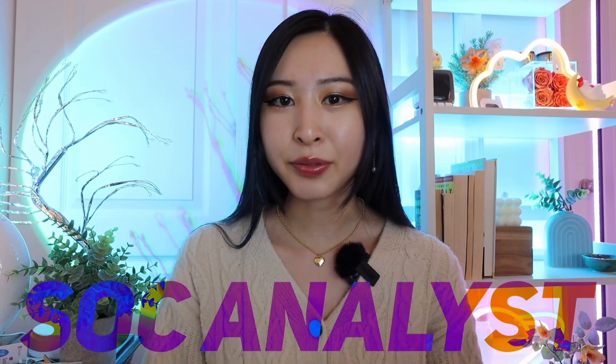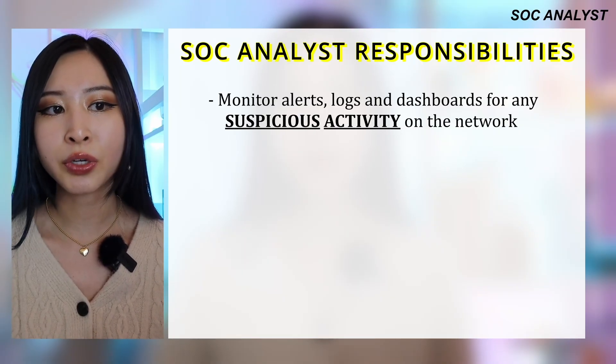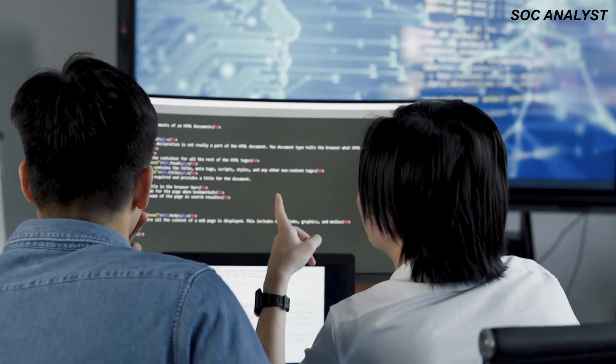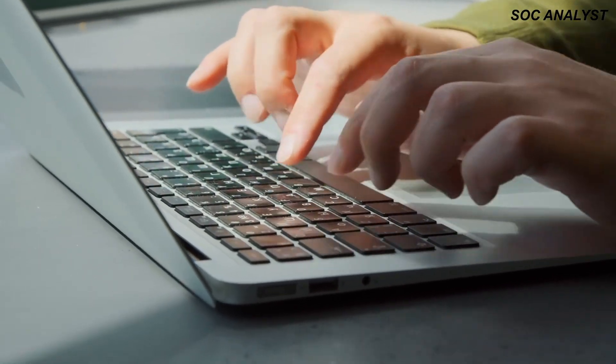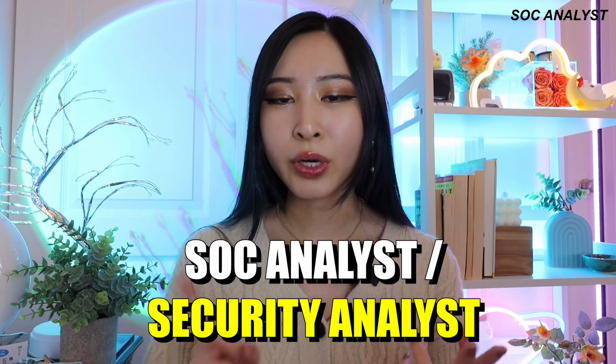Number one on this list is an SOC analyst. This is one of the most entry-level cybersecurity roles out there. As an SOC analyst, your job is to monitor alerts, logs, and dashboards for any suspicious activity on the network — whether automated alerts set up on a SIEM or user-submitted alerts from a ticketing dashboard or email. Depending on the company, this role can be called an SOC analyst or a security analyst.